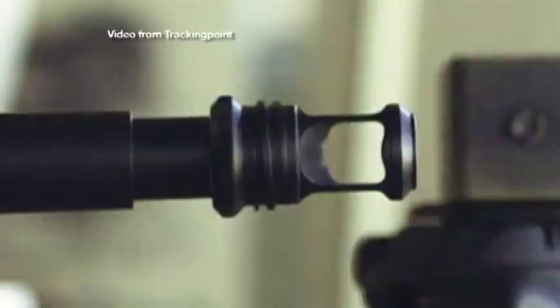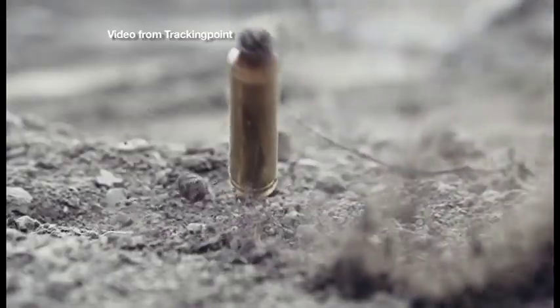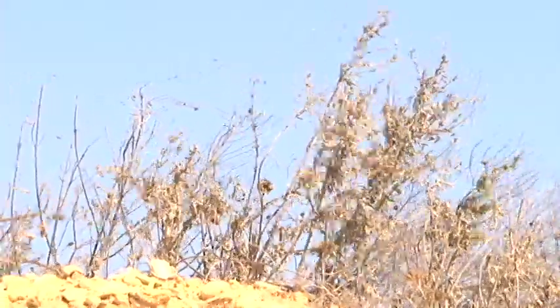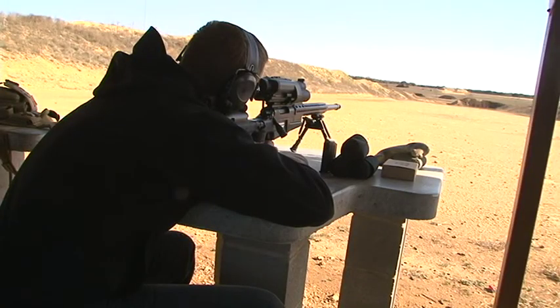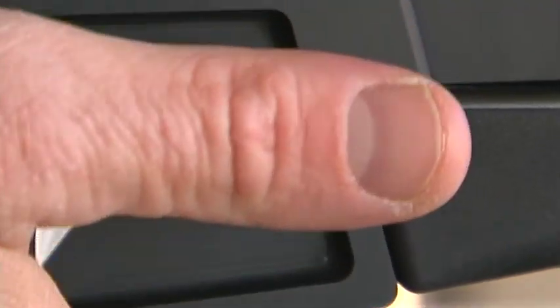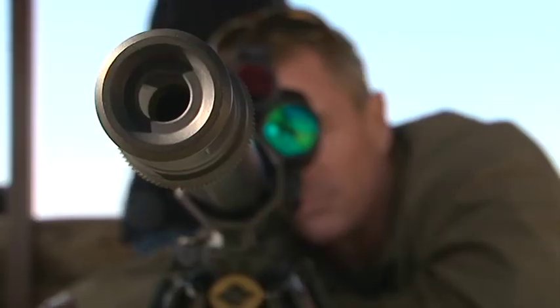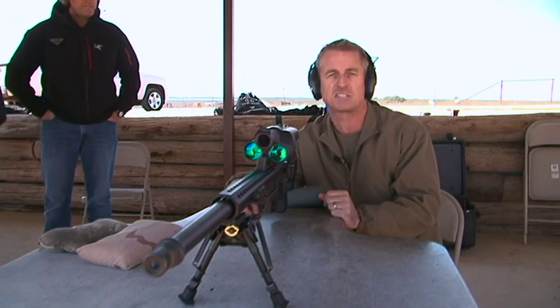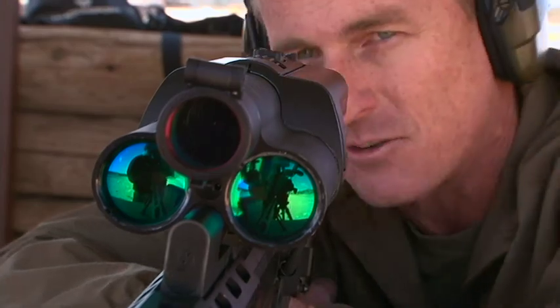This firearm pretty much allows anyone with a couple minutes of training to be able to master long-range shooting. To demonstrate, TrackingPoint takes us to the range on a windy 20-knot day. Normally long-range shooting takes years of practice, but the PGF allows a rookie to become a skilled marksman in a matter of minutes, thanks to the Jetfighter lock-and-launch technology built into this rifle.